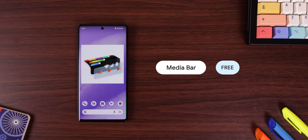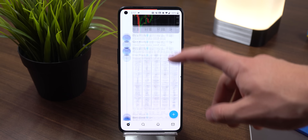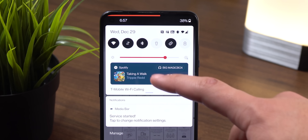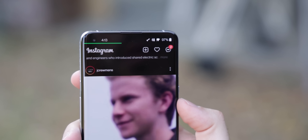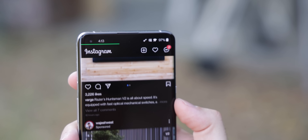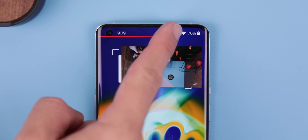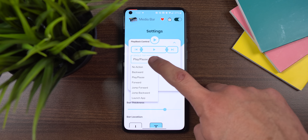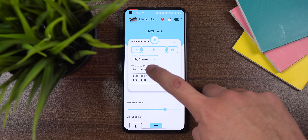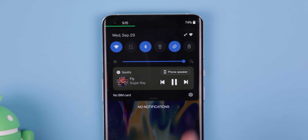MediaBar is another fantastic app that turns your status bar into a media playback controller. So if you're listening to Spotify, a podcast, or a YouTube video in the background, you can track the progress within your status bar and even scrub through the audio without needing to pull down the notification shade. You can also skip to the next track, play or pause the sound, and rewind by tapping on the status bar. Very useful and a cool party trick to show off to your iPhone buddies.